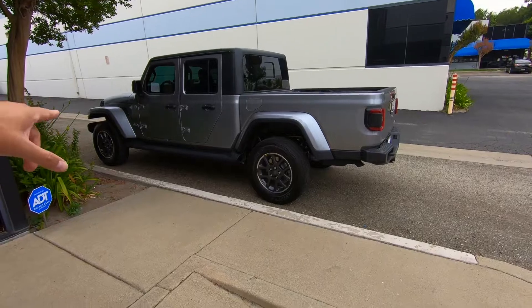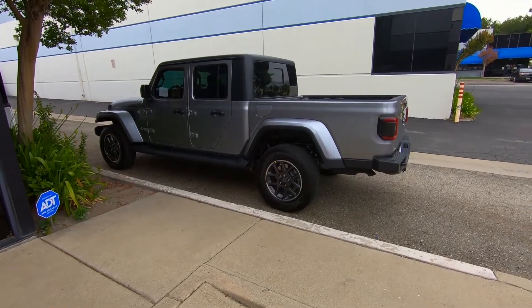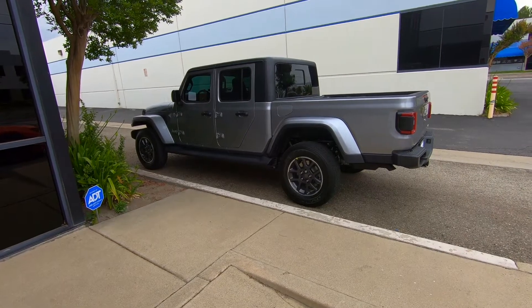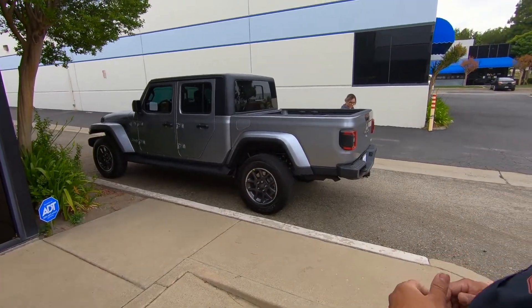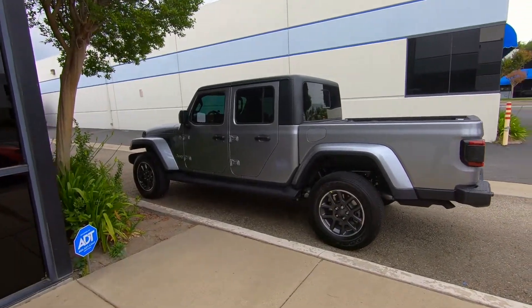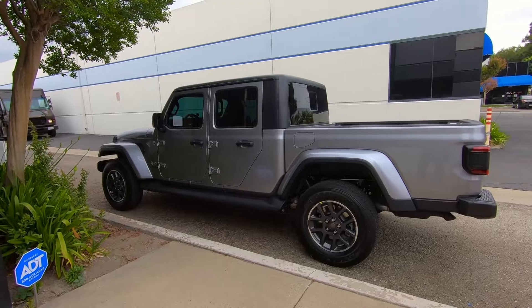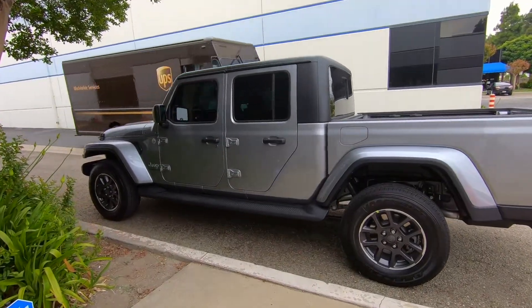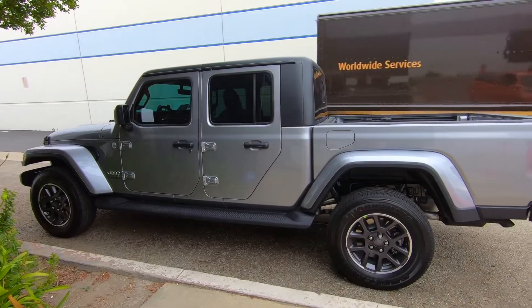I started filming a little late — if you could just quickly go over the car, just make and model. So this is the brand new 2020 Jeep Gladiator from Jeep, just released. Everybody has been waiting for this vehicle for like 20 years and it's finally here — been waiting for it for like the last three years because of the talks.